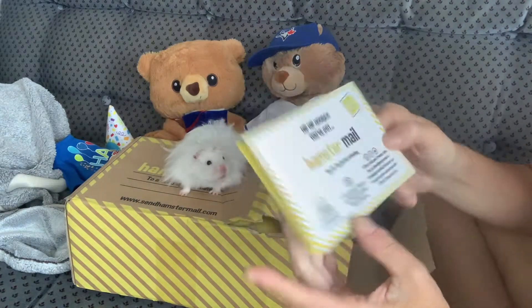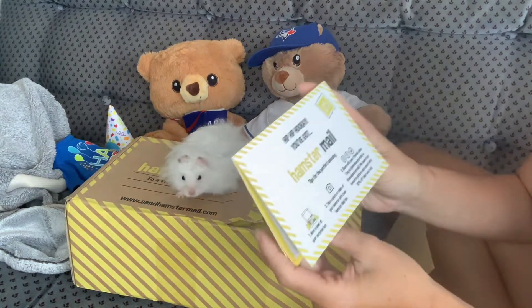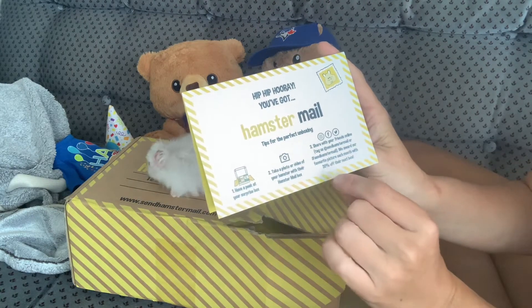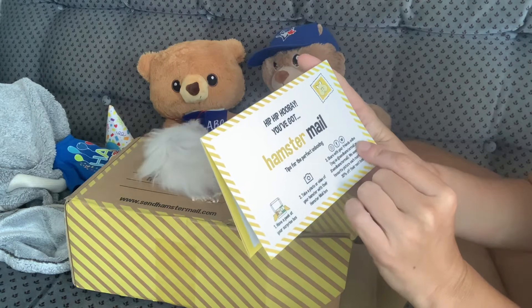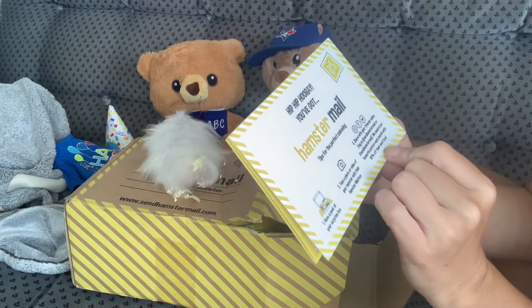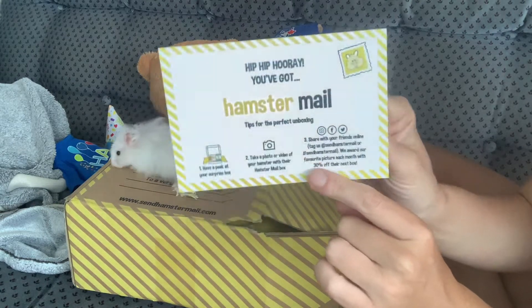You've got hamster mail, Pete! So have a peek at your surprise box. Take a photo or video of your hamster with their hamster mailbox. Share with your friends online. Tag us at hamstermail, send hamstermail, and hashtag it sendhamstermail.